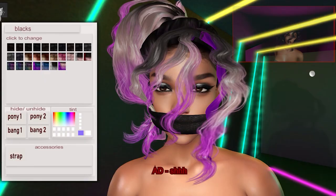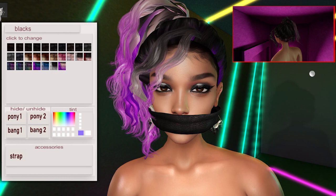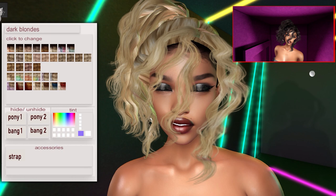From Analog Dog we have this hair. This particular hairstyle comes with eight color HUDs. The strap can be turned on and off, and there are two ponytail styles and two bang styles.